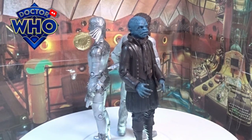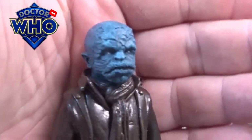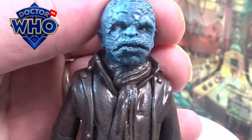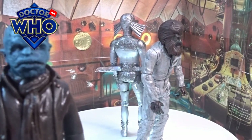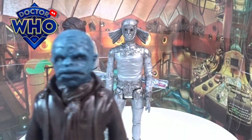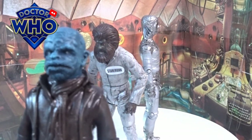I'll bring them in for a closer look at the faces. Look at the detail and the mold of that head sculpt, and even down to the hands as well — absolutely stunning. The head sculpt actually came from Doctor Who UK on Etsy. They're only about £15 for the head sculpts.